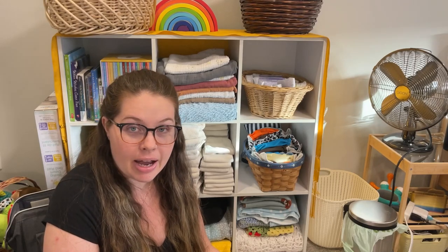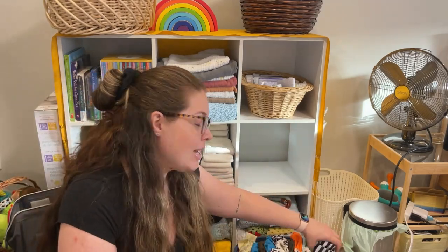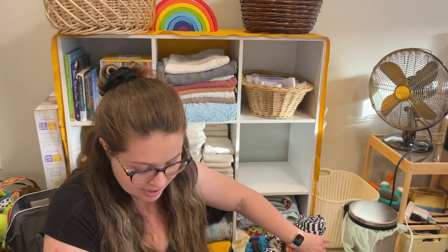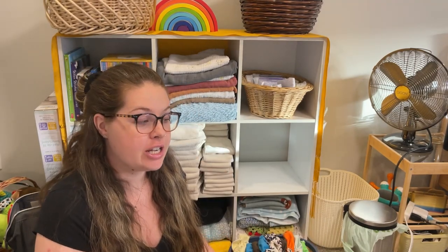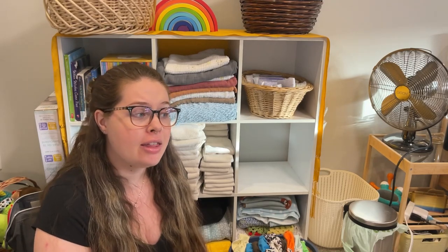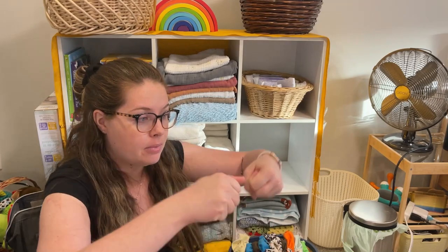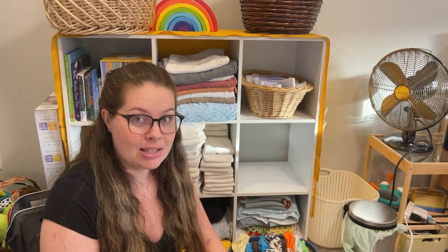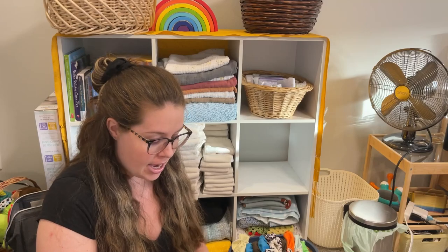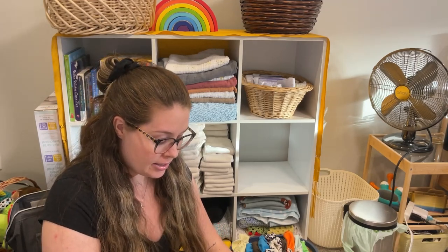Now let's talk about the diaper pail — storage — and how do you make sure dirty diapers don't stink up your house? With my first two kids I used a diaper pail, which is essentially a big garbage bin with a wet bag inside. A wet bag is like a laundry bag that elastics onto the outside of the rim, made from a slippery material that doesn't allow water to pass through it.